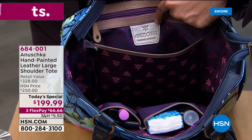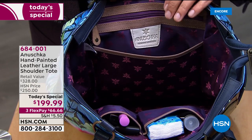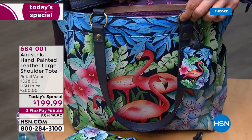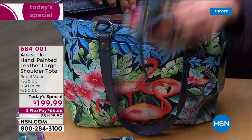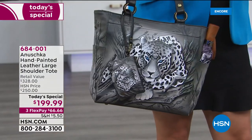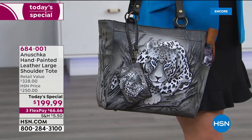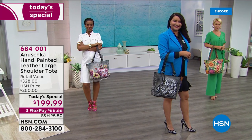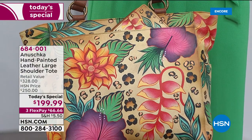The only part of the entire handbag not hand-painted is the white Anushka leather tag, because that tag allows you to relive the journey the handbag went through in the hands of the artisans. Every Anushka starts with an all-white bag — they start with white leather and paint the entire thing. Not a brown or tan bag with brown paint on top — every single bag starts with brilliant white.